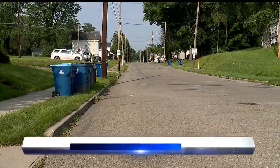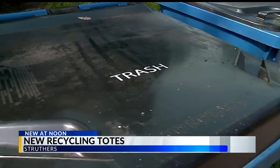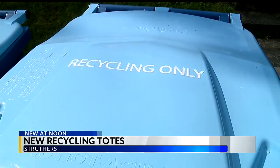Also take a look at this. Struthers is the first community in our area to start using these wheeled recycling totes. They are being distributed to residents, all thanks to a new contract between the city and Republic Waste.